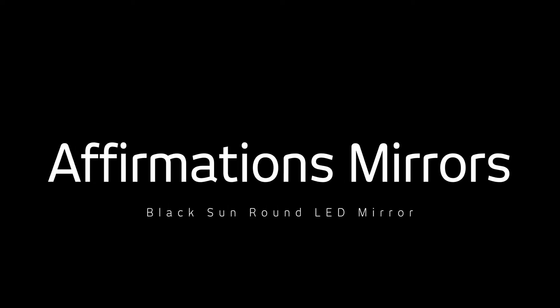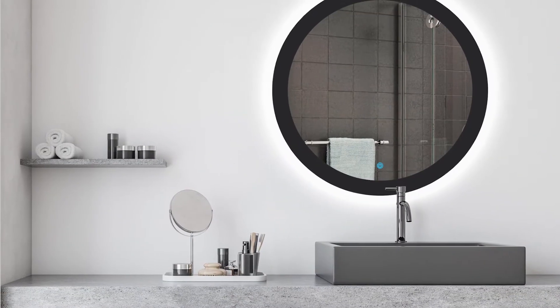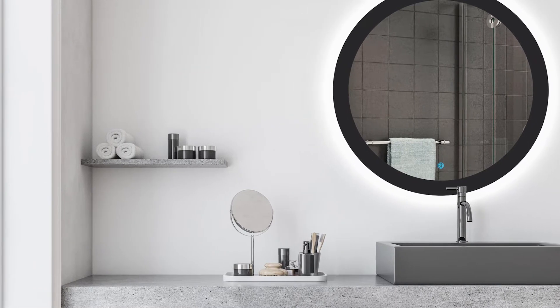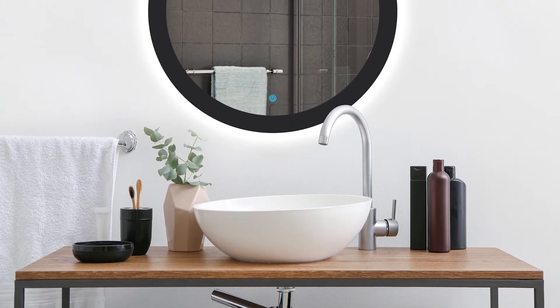Let there be light with the Black Sun Round LED Mirror by Affirmations Mirrors, available at Italtar. One of the best things about a round mirror is that it immediately adds dimension to a room. The smooth lines help to balance the angular lines of other furniture pieces and fixtures, making round mirrors good choices for bedrooms and bathrooms alike.